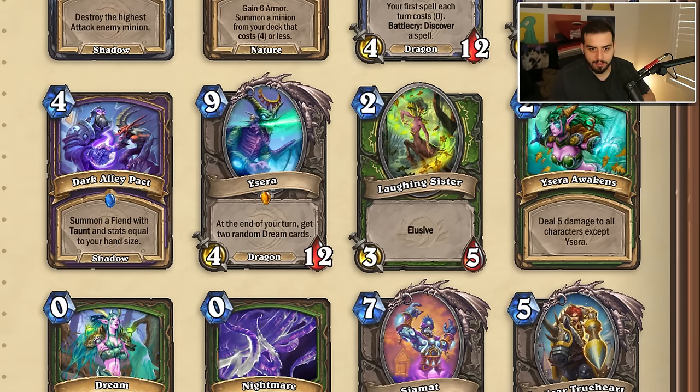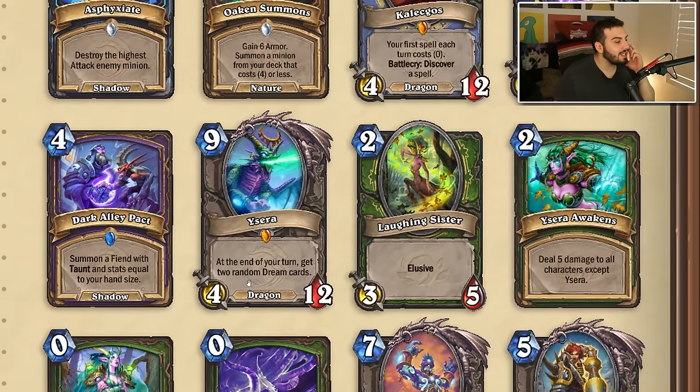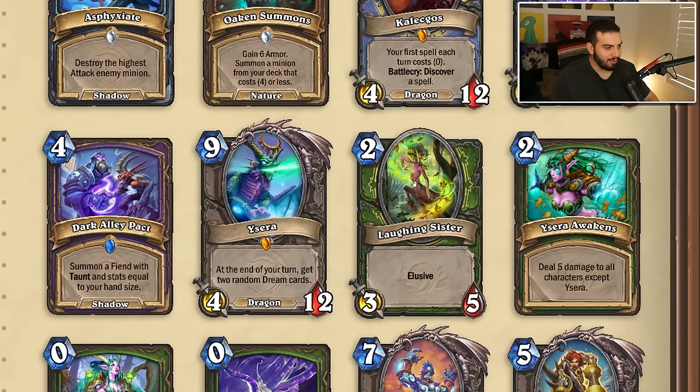Dark Alley Pact — summon a fiend with taunt and stats equal to your hand size. Right now it doesn't have taunt, so that's the change here, same mana cost. I actually really like this card from United in Stormwind. Ysera is now getting two dream cards at the end of your turn instead of one — still pretty bad. Laughing Sister now has the Elusive keyword. This card used to be three mana, now it's two. And one other card does four damage to everything except Ysera.